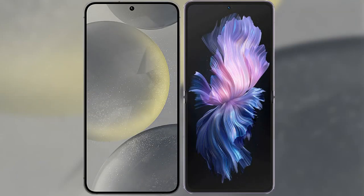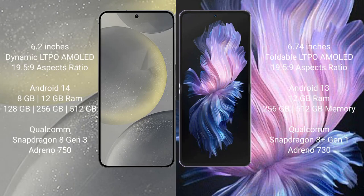I will compare the new Samsung Galaxy S24 with Vivo X Flip. Samsung Galaxy S24 comes with a 6.2-inch Dynamic LTPO AMOLED display with an aspect ratio of 19.5:9. Vivo X Flip comes with a 6.74-inch foldable LTPO AMOLED display with an aspect ratio of 21:9.